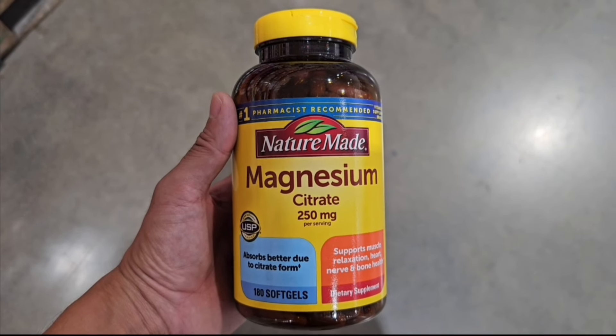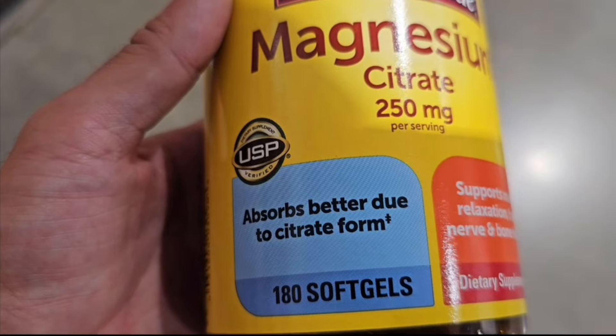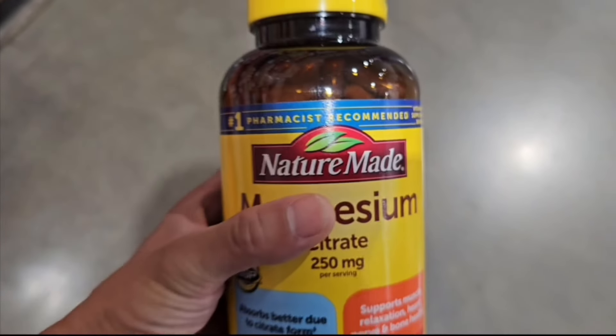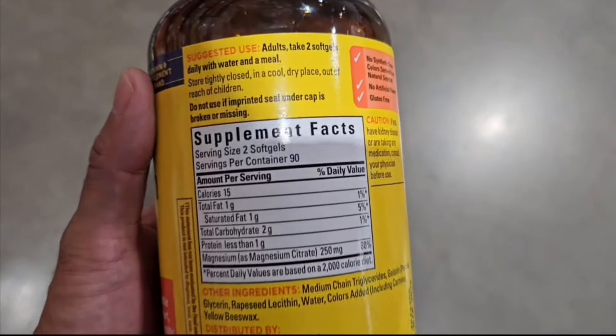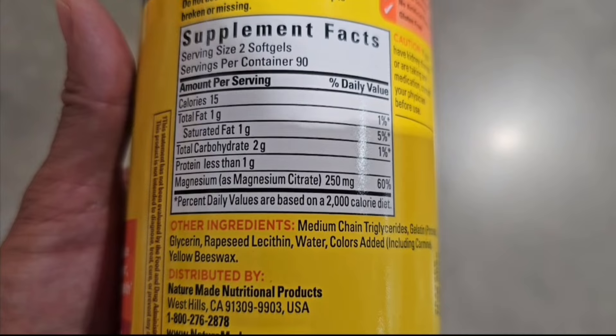Hey everyone, today on this video, I'm going to be talking to you about what you can get on Amazon, and this is called Nature Made Magnesium Citrate. This comes in 250 milligrams of 180 capsules, but the serving size is 2 capsules, so you do get 90 servings in this bottle.